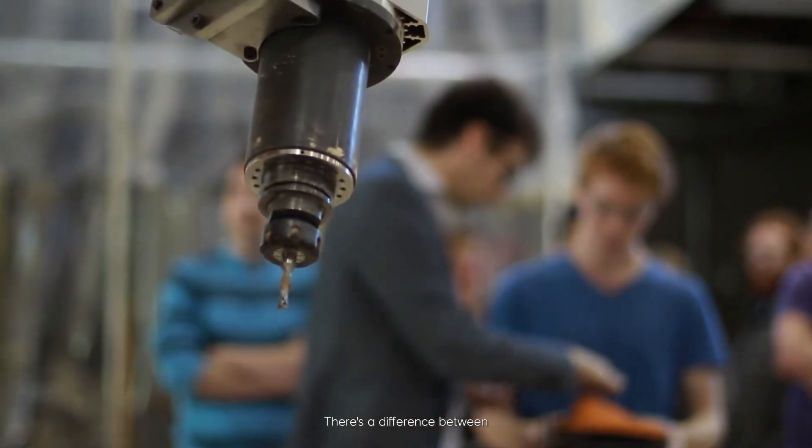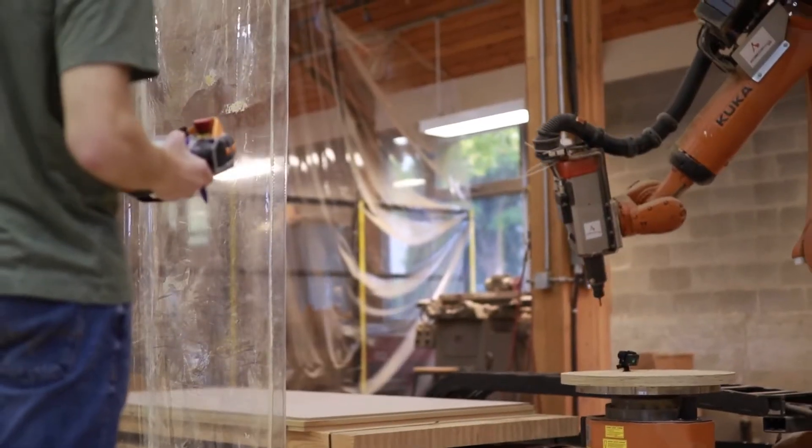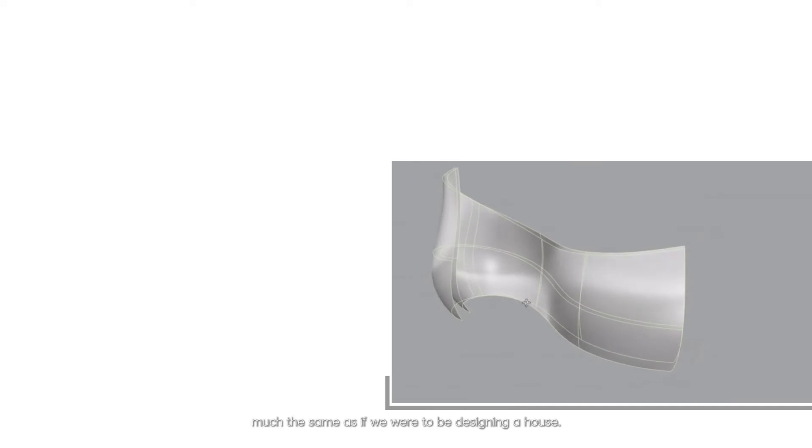There's a difference between what can be designed on paper or in software and what can actually be built. We're looking at very free-form geometries, very curvy and expressive geometries, but it's very much the same as if we're designing a house.